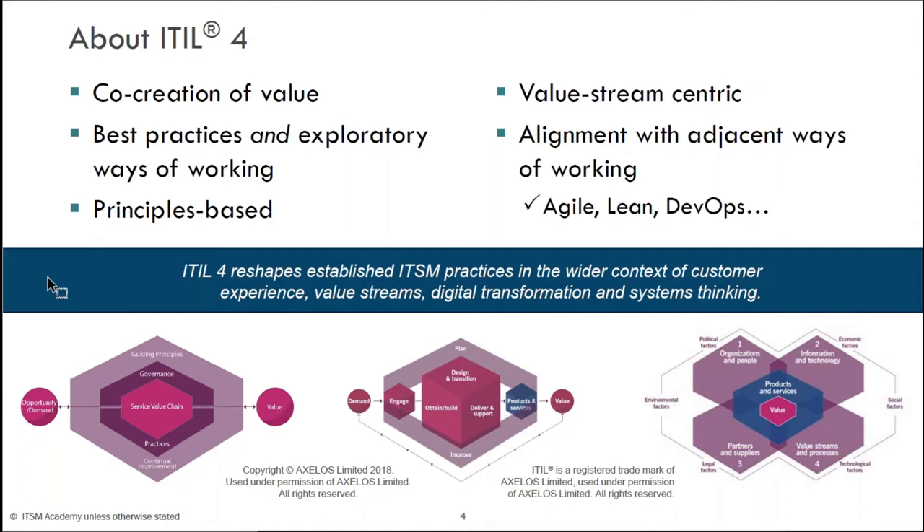ITIL has never been intended to be prescriptive — something that you take and act on directly by the book. By introducing these exploratory ways of working, ways that we can experiment and figure out what works best within our organization, that really makes ITIL 4 different.